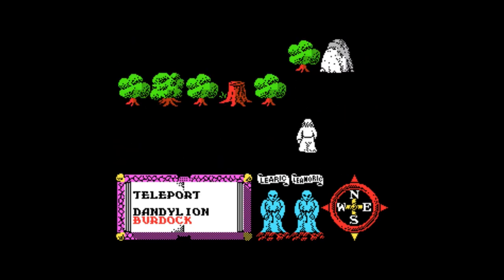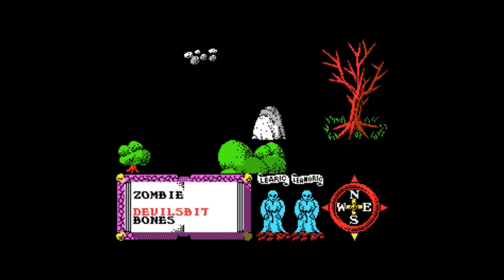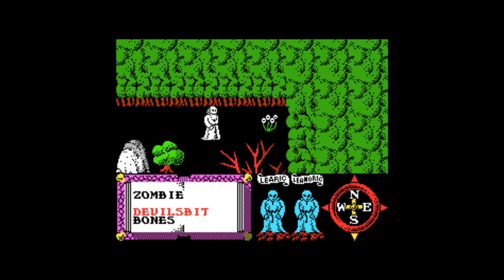I still have a blast on Feud today. Once you've been playing and picked up a lot of herbs for five or ten minutes, it really opens the game up. We don't have that luxury of time today but I wanted to show you a couple of minutes of gameplay.